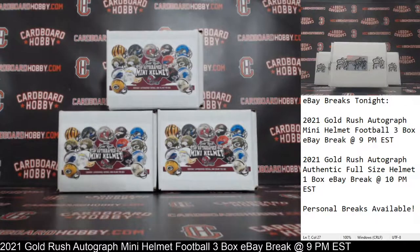This is Dana Cardboard, Javi. We are cracking 2021 Gold Rush Autograph Mini Helmet Football, 3 box eBay break. May 25th, 2021. I'm going to read off eBay usernames with team names.